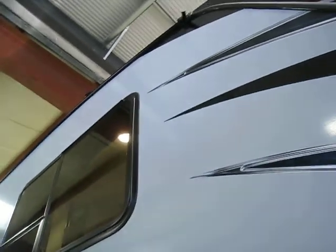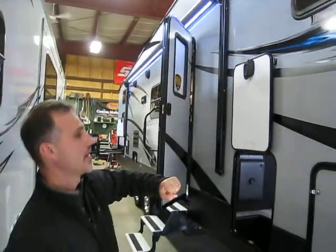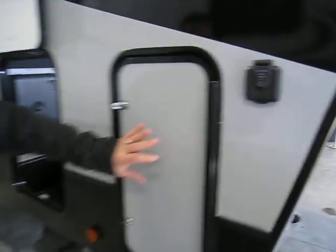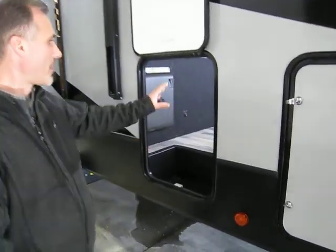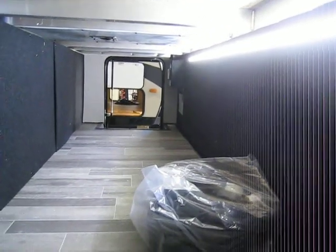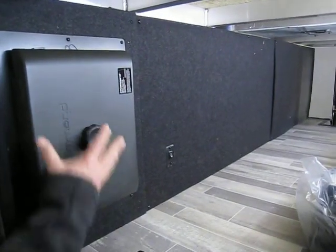Rain gutters, power extension, electric awning — a fairly large one, very nice with LED lights as well. Solar panel ready. This 5th wheel comes with two 30-pounders with an automatic changeover, pretty standard in the industry. Pass-through storage with LED lights on the wall. On the other end we can see a box on the wall that is your system for the leveling system.